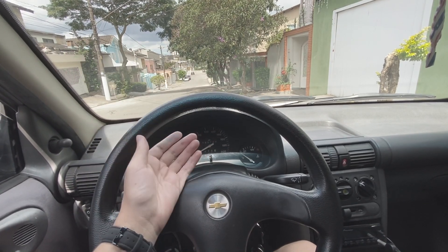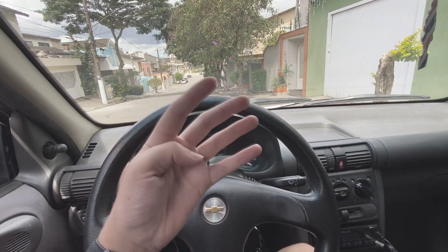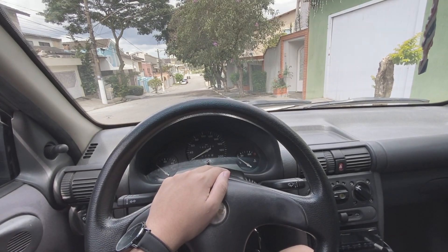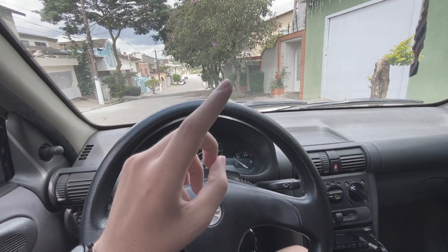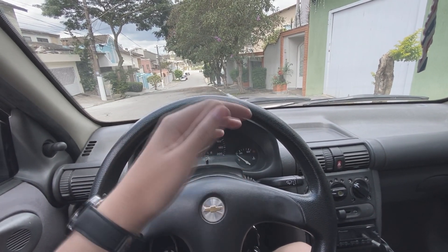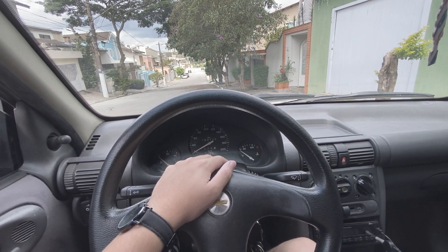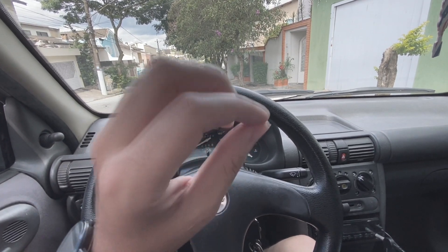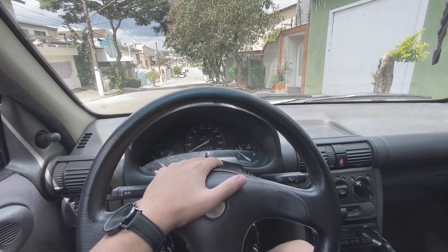No meu Corsa, que originalmente era 1.0 MPFI 1997, já com os famosos quatro bicos. E agora ele está rodando com o motor 1.8, ainda na injeção original MPFI, com os bicos originais, porém retrabalhados. 1.8 do Corsa C, frente montaninha, ainda gasolina. Então é aquele que rende 102 cavalos.